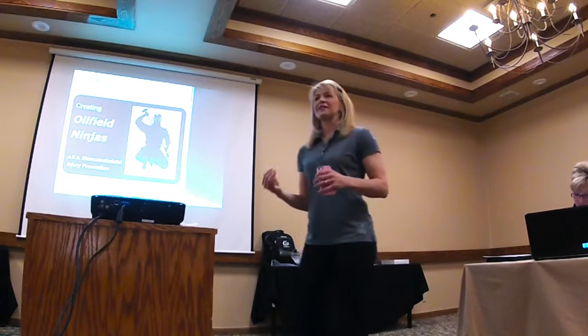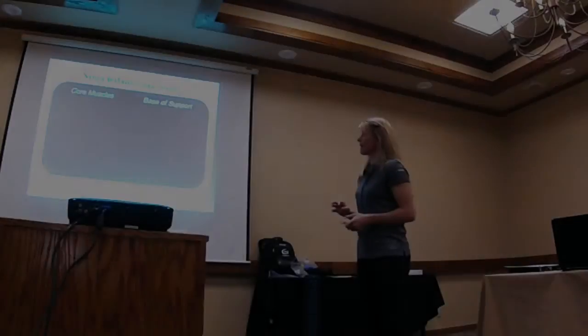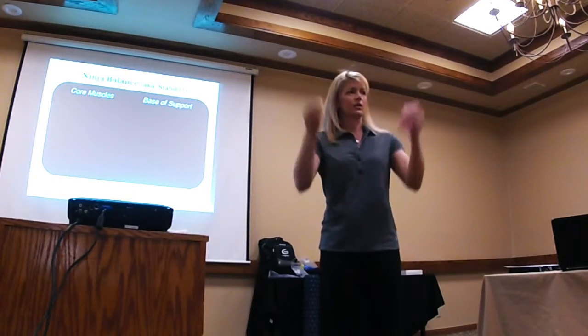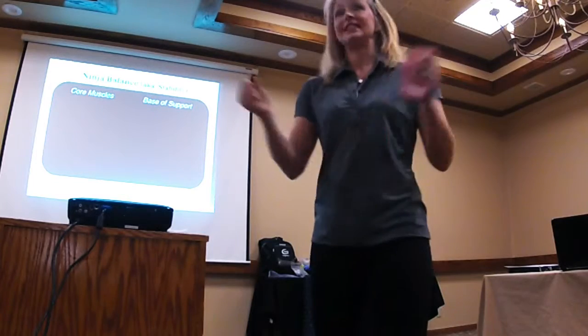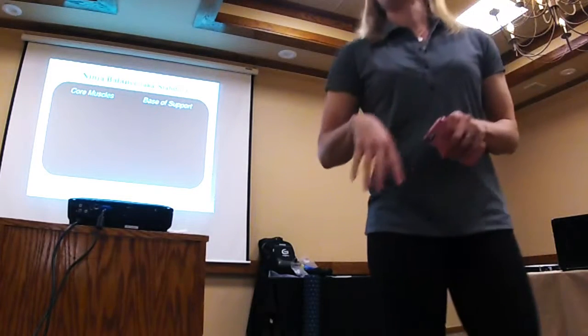So oil field ninjas today — unfortunately there will be no ninja stars or swords at the end of class. The fun part: you need balance, or your stability. This is where we are going to stand up and find a partner. Everybody stand up. There's plenty of space, so that's good.